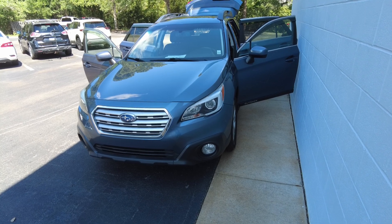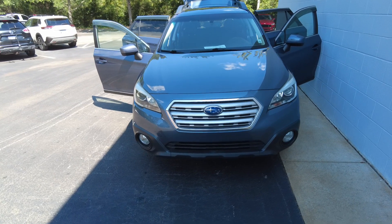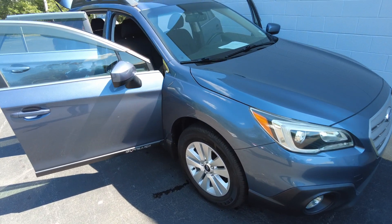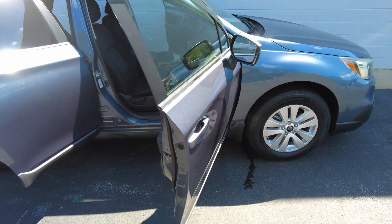Thanks for checking out our 2015 Subaru Outback 2.5i Premium with navigation. This color is called Twilight Blue Metallic.